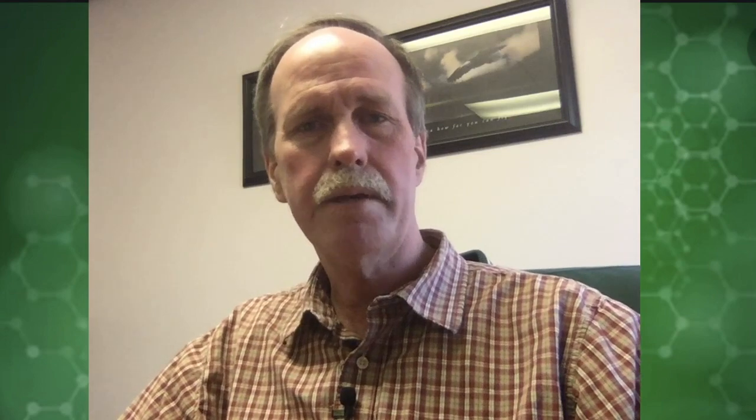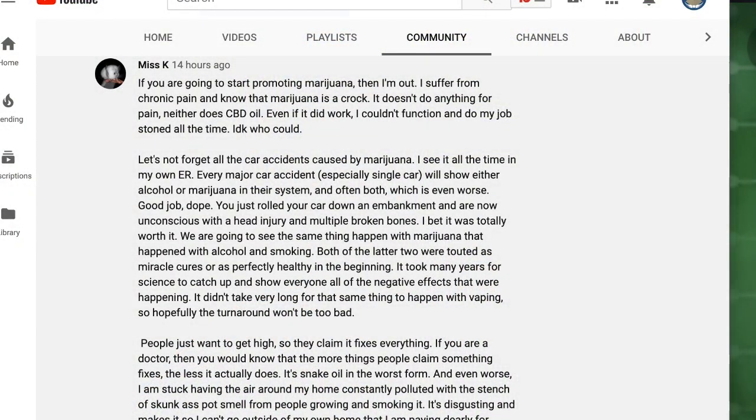Let's go ahead and have a look at this comment she put on my community page. She writes: 'If you are going to start promoting marijuana then I am out. I suffer from chronic pain and know that marijuana is a crock. It doesn't do anything for pain. Neither does CBD oil. Even if it did work I couldn't function and do my job stoned all the time. I don't know who could.'